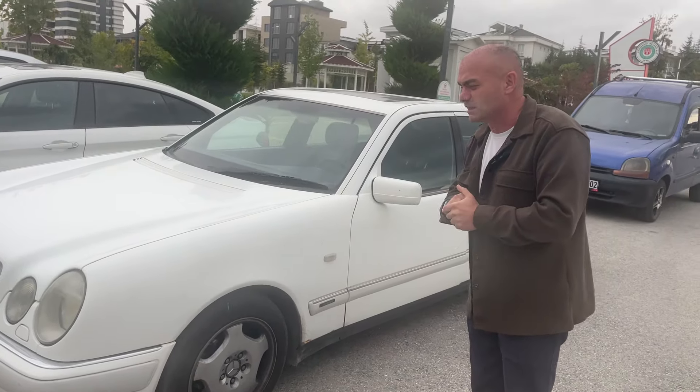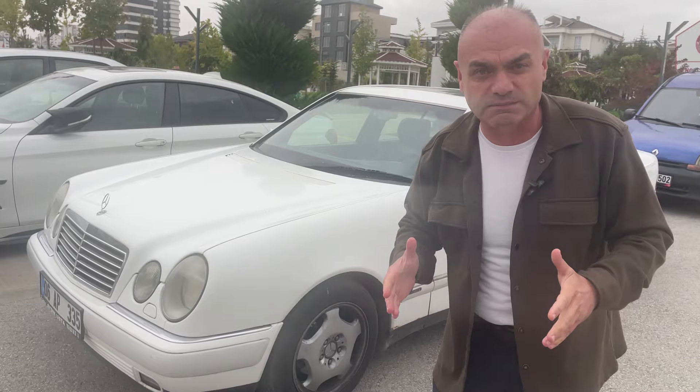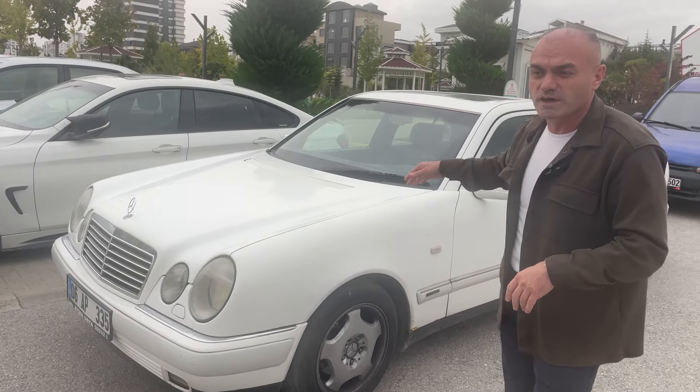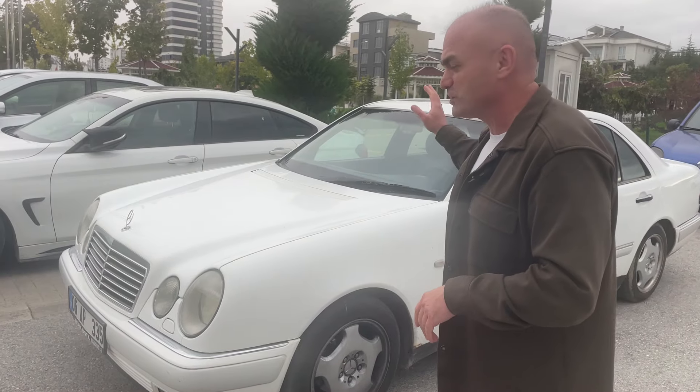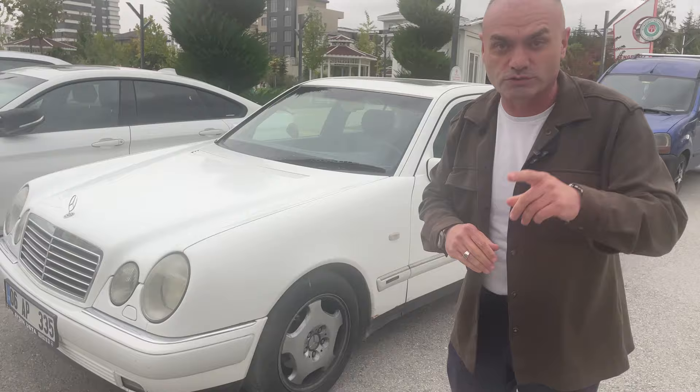Avantgarde donanım paketinde ABS mevcut. Sürücü ve yolcu hava yastıkları yine mevcut. Güvenlik anlamında gayet iyi donanımlı. Sunroof var, dijital kliması var, hidrolik direksiyon var. Şimdi detaylara Hulusi kardeşimle birlikte geçiyoruz.